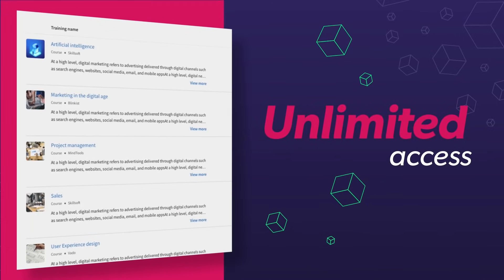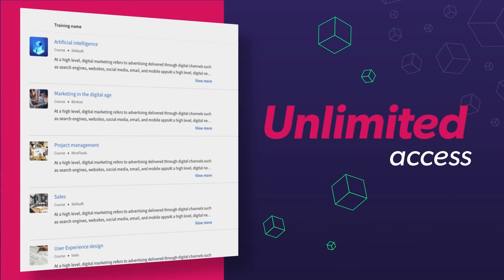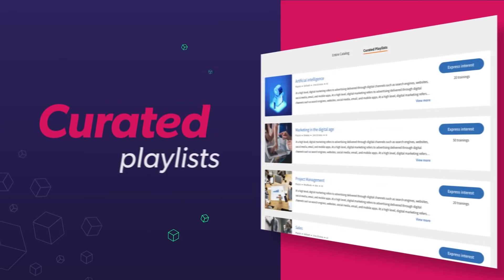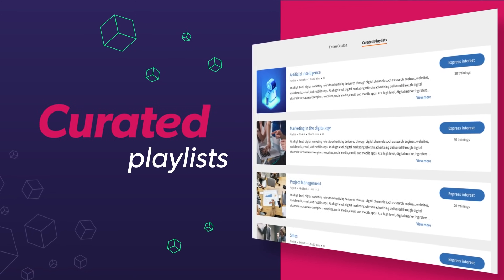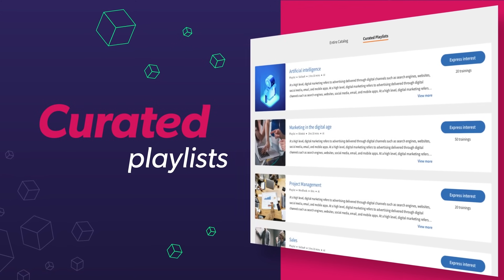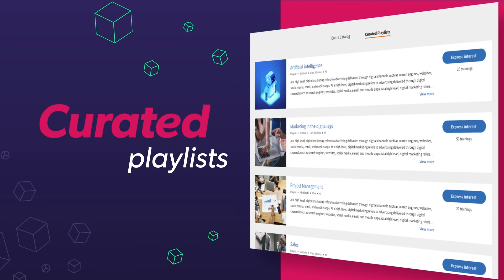You can choose unlimited access to our entire library, or choose curated playlists across 30 genres representing popular job functions and skills, such as marketing, leadership, and more.